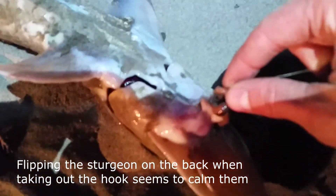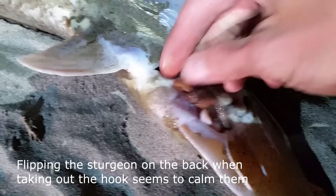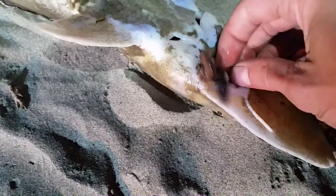Alright guys, we have the second sturgeon of the night — they're really starting to bite. Hopefully we get something other than sturgeon tonight though. You have to be pretty careful dealing with sturgeon. You can see they just kind of have a sucker for a mouth. I have him turned over on his side right now because he has a lot of very sharp scales on the front side. You can see we're just using worms and about a size 1 hook.